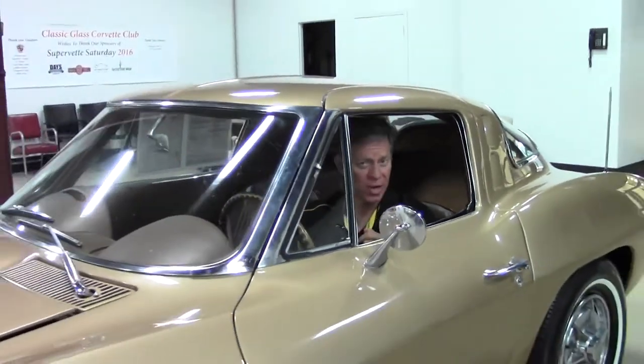The customer has requested that we crank and start the car so he can hear the engine running, so that's what we're going to do. Take a listen.